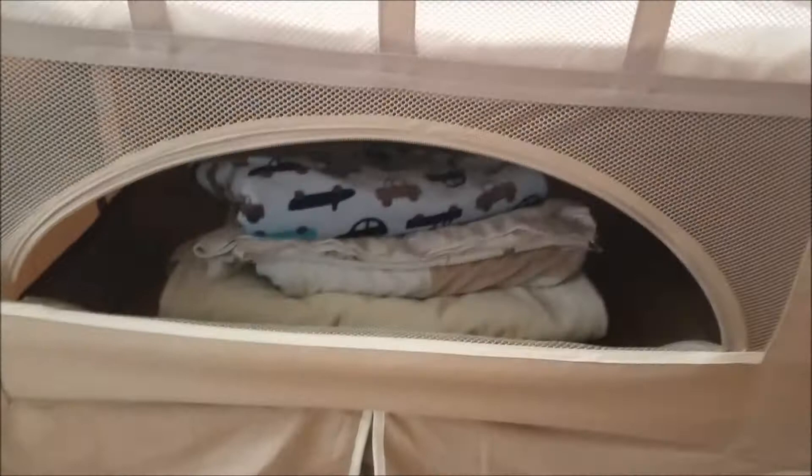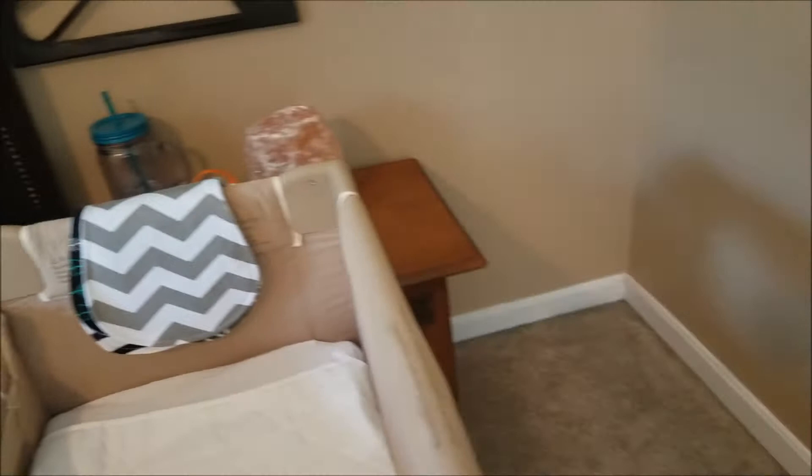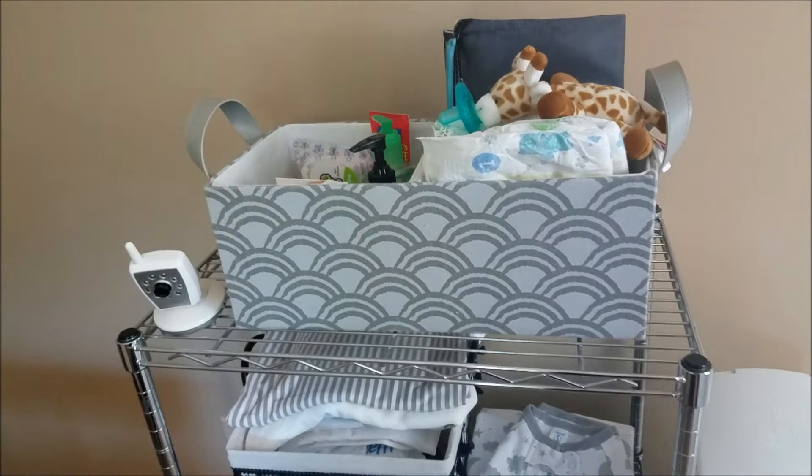In the bottom of the co-sleeper I have blankets. Some of them are from when I was a baby — my mom saved all those, so that's nice. I used those same blankets with my other two boys. They're some of the only items I kept from my other babies since we got rid of most everything when we didn't think we were going to go for a third.